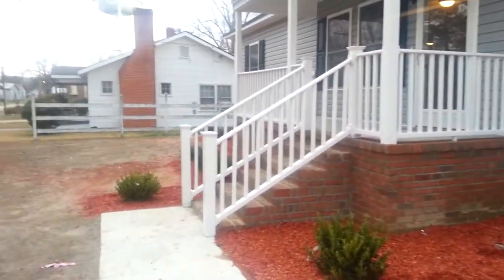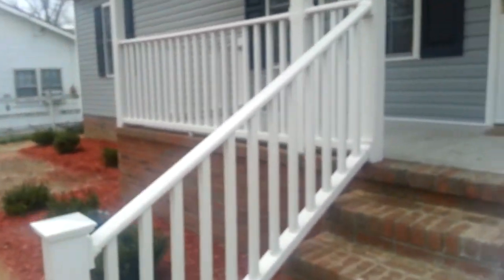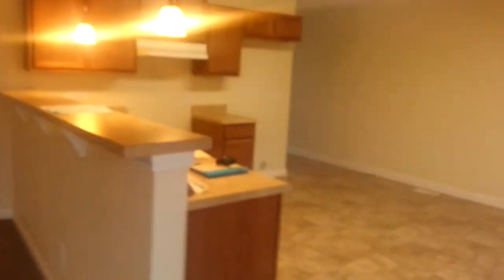So we walk through the front door. We did the white vinyl railing on the front porch. Storm door — full view storm door.